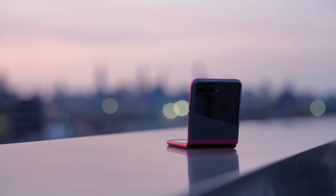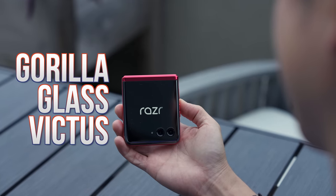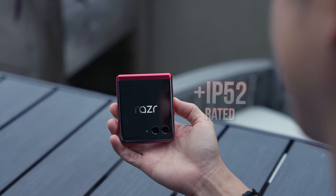On durability: there is Corning Gorilla Glass Victus up front and an IP52 rating, which means it is water-repellent — not to be confused with water-resistant. So please do not submerge this phone in water.